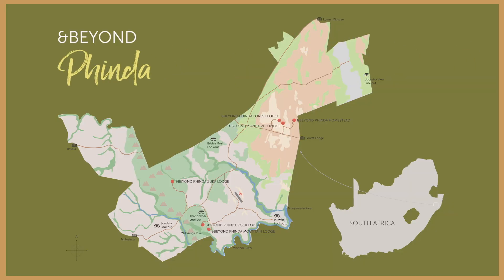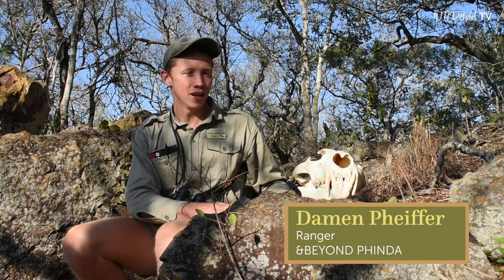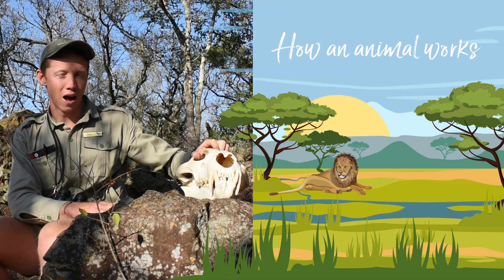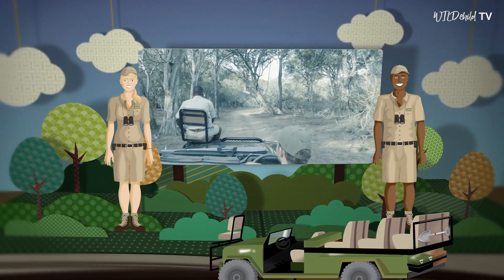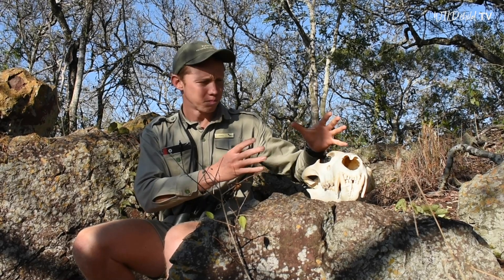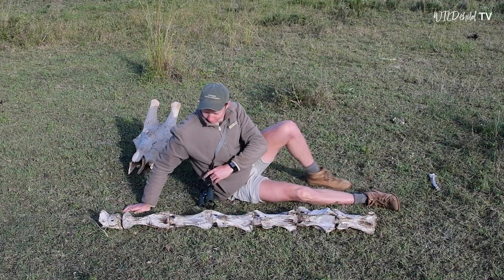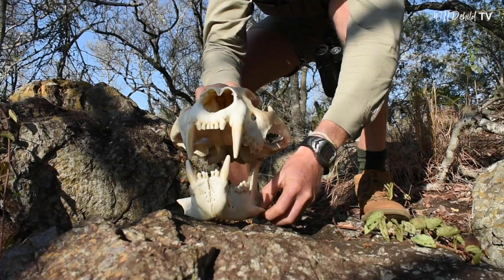Good morning from Pinda Private Game Reserve. My name is Damon and I'm one of the rangers here. Today we're going to be taking a look at another animal skull to understand how the animal works. This skull is quite a bit smaller than the other two we've looked at in the last few weeks, but it's from an animal that is no less special than the giraffe or the elephant — it's the skull of a lion.